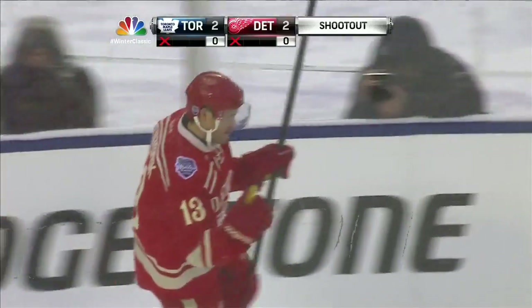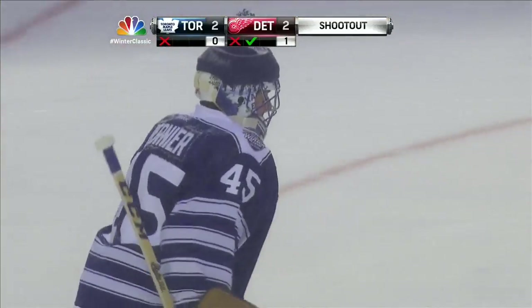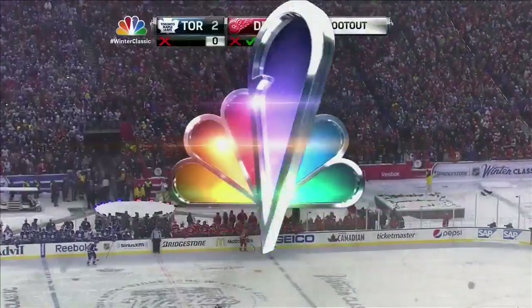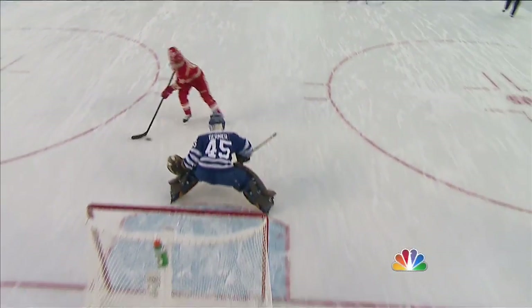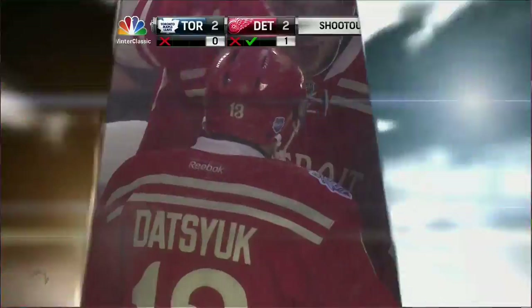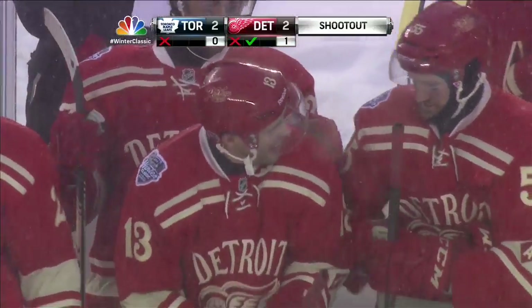He scores! Off the pipe! Little forehand, backhand magic here from Pavel Datsyuk — wait, wait — and just throws it right upstairs. Opens up that blade and goes top shelf. Magical mittens for Pavel Datsyuk.